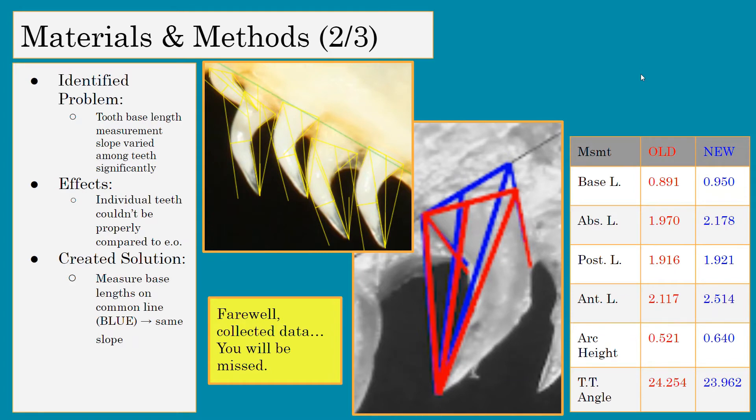After quite some time of taking measurements, we identified a problem: our tooth base length measurement slope varied a lot from tooth to tooth, which was problematic because we couldn't compare individual teeth to each other anymore, and that was the whole point of our research. So we created a solution: measuring the base lengths on a common line — the new measurements shown in blue — so that all measurements would share the same slope, which should solve the problem.